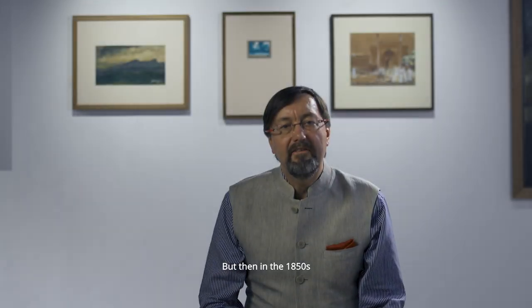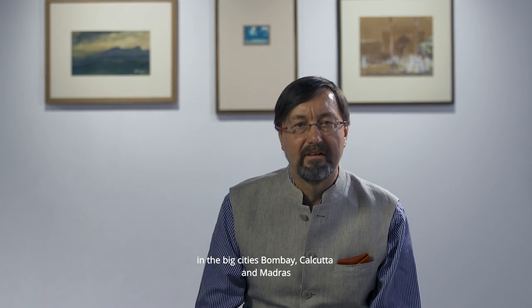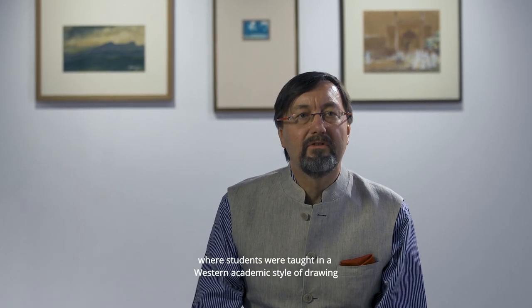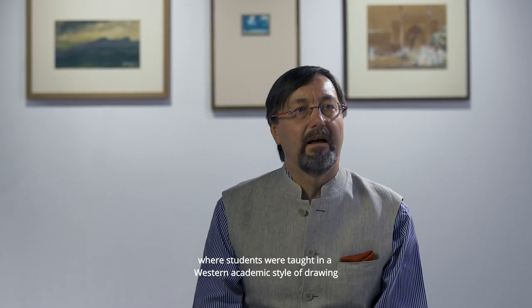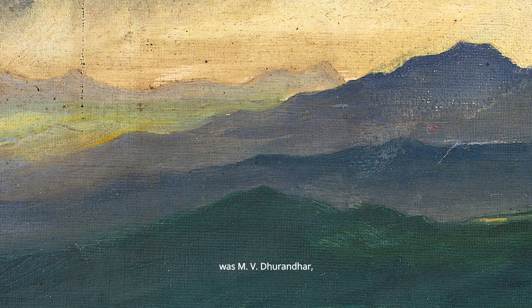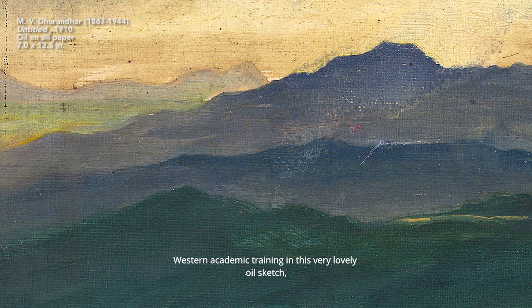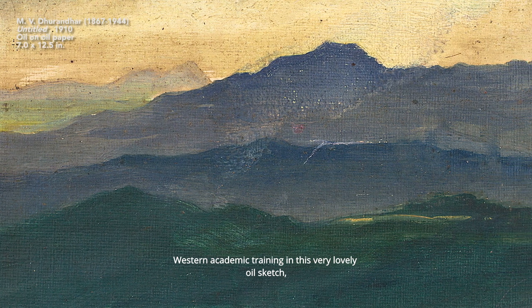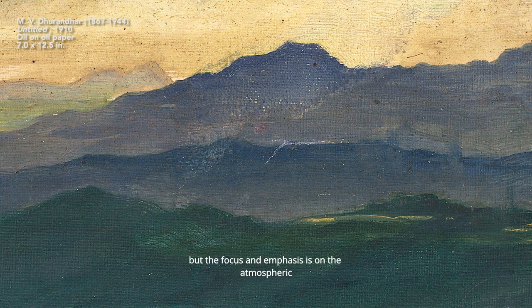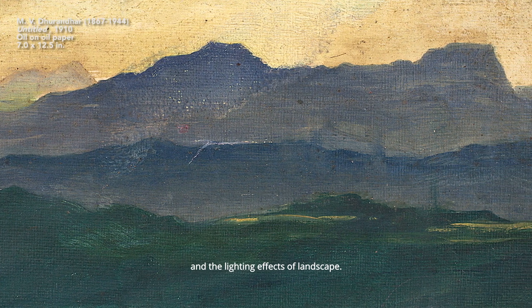In the 1850s the colonial government set up new schools of art in the big cities — Bombay, Calcutta and Madras — where students were taught in a Western academic style of drawing, and that changed everything. One artist closely associated with the Bombay School was MV Duranda, and we see the impact of his Western academic training in this very lovely oil sketch, a view of distant hills where the focus and emphasis is on the atmospheric and lighting effects of landscape.